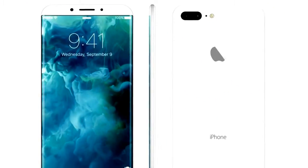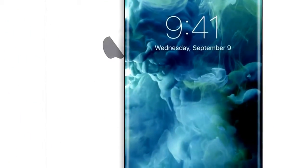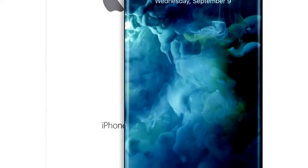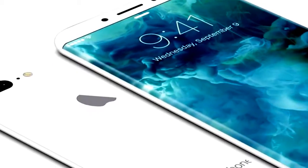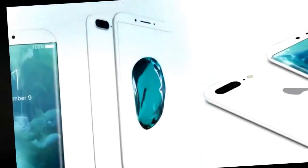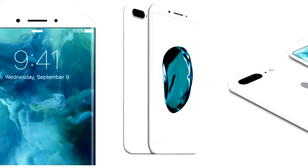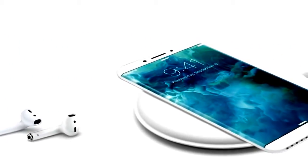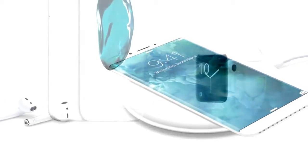The devices will reportedly be available in two sizes. The iPhone 8 design doesn't sound 100% locked down, but the move is to a bezel-less design with screen sizes getting larger and curved edges in the original envelope. The iPhone moves to 5-inch from 4.7, and the Plus moves to 5.8-inch from 5.5. Several other reports have suggested Apple is indeed planning to make big changes to the iPhone next year.